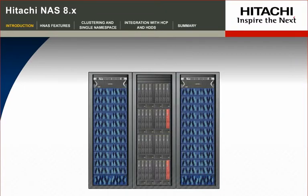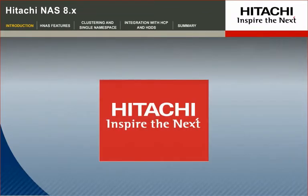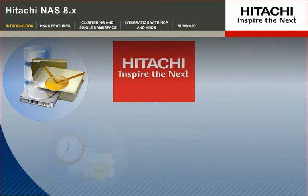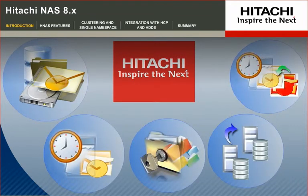Whether you're using VMware or Microsoft Hyper-V for server virtualization, or various applications such as Microsoft Exchange, SQL Server, SharePoint, Oracle, or SAP, Hitachi provides a simple unified file sharing environment for backup, recovery, data protection, replication, and disaster recovery.